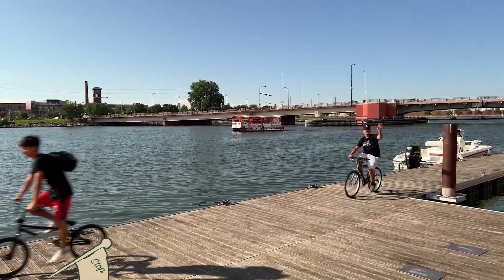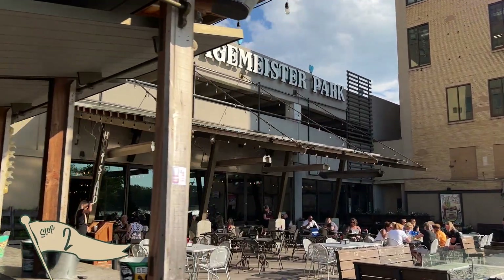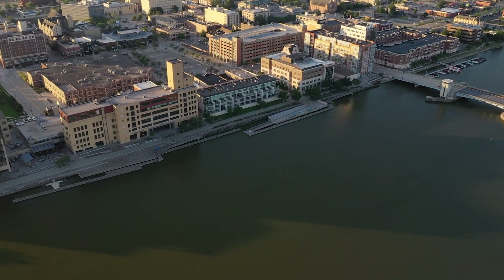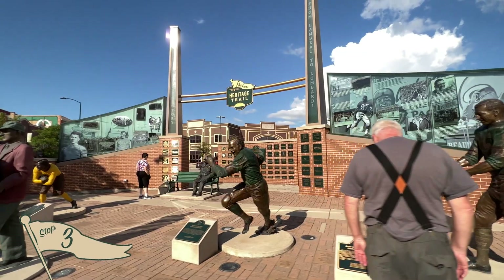Once you've crossed over the Fox River, you'll stroll down the City Deck — a newer city amenity lined with spots for food, drink, and entertainment like the appropriately named Hagemeister Park. As you continue down the City Deck, turn down Cherry Street to catch a must-see stop along your football journey through history: the Packers Heritage Trail Plaza.